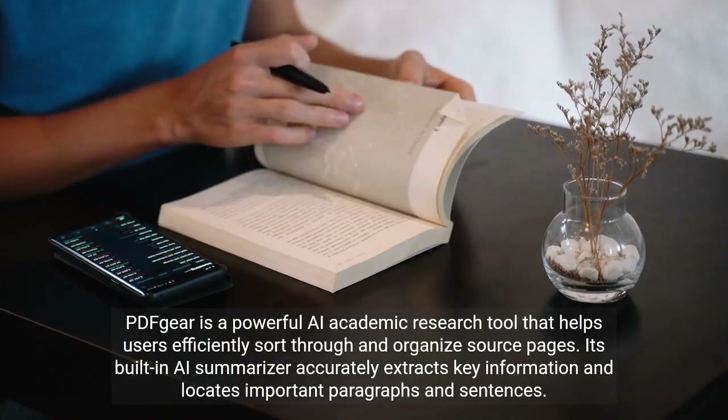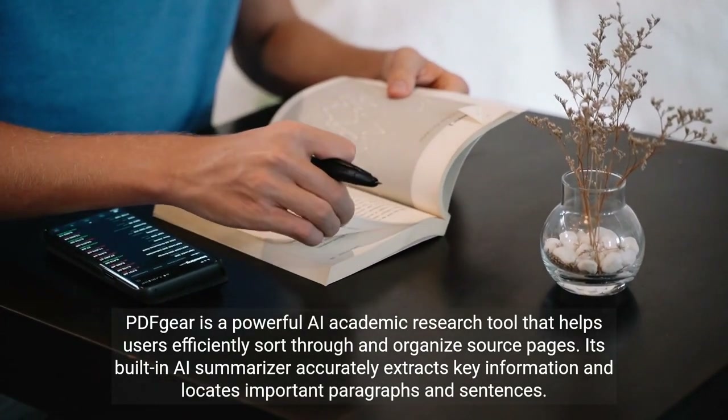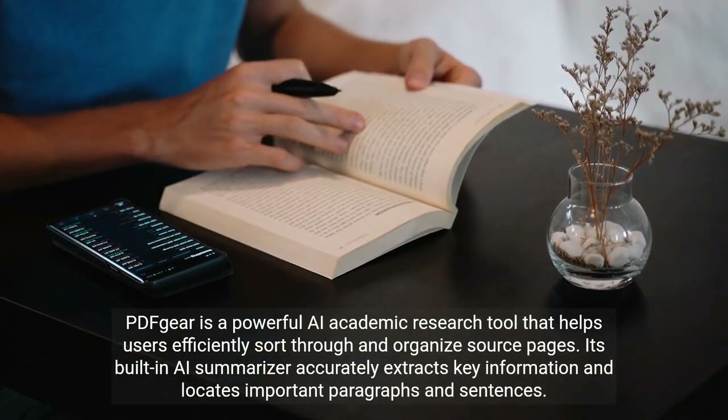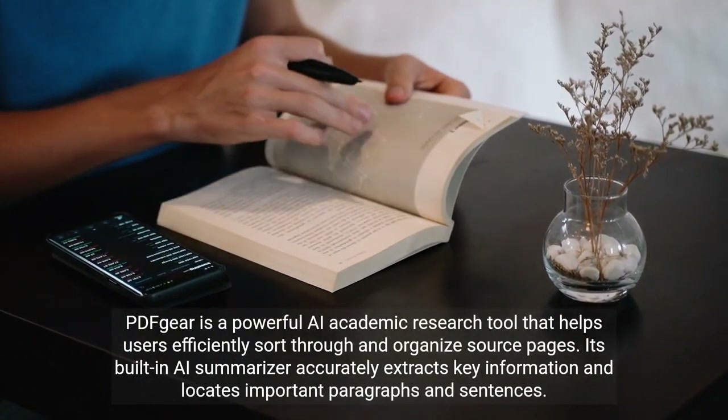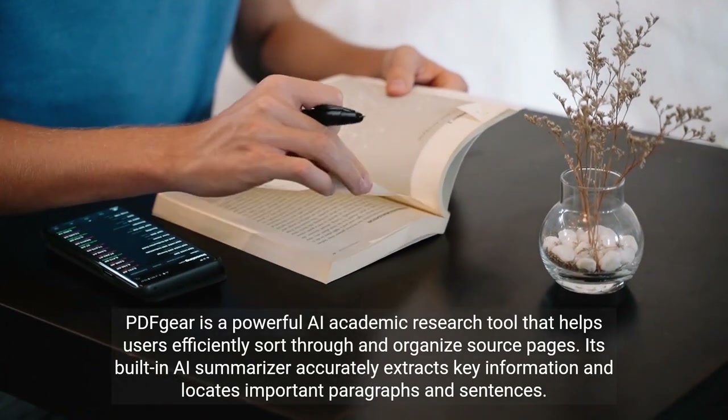PDFgear is a powerful AI academic research tool that helps users efficiently sort through and organize source pages. Its built-in AI summarizer accurately extracts key information and locates important paragraphs and sentences.